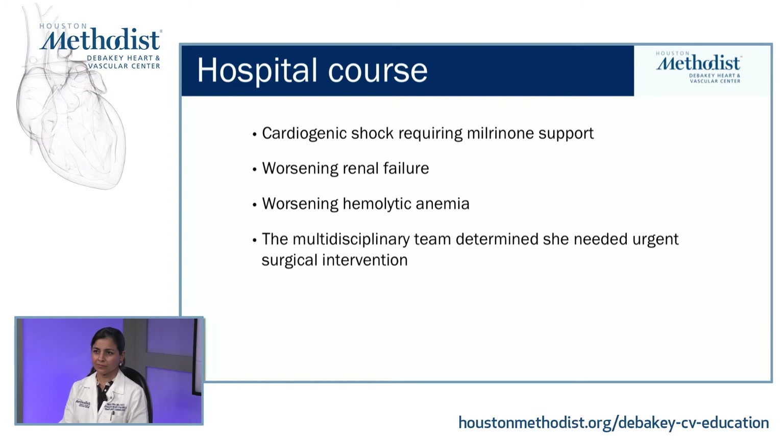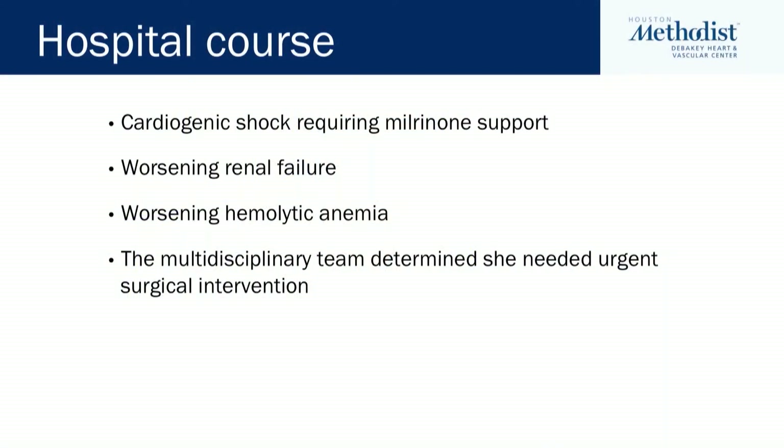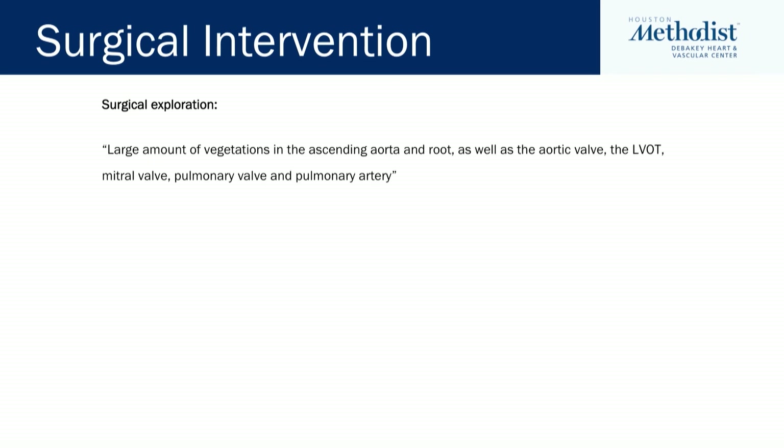Moving on with our patient, she became acutely ill with cardiogenic shock requiring milrinone support. Her renal failure continued to worsen, and her hemolytic anemia continued to worsen, so the multidisciplinary heart team decided she needed urgent surgical intervention and she was taken to the operating room. During surgical exploration, they found a large amount of vegetation in the ascending aorta and the aortic root, as well as the aortic valve, the LVOT, the mitral valve, the pulmonary valve, and the pulmonary artery.